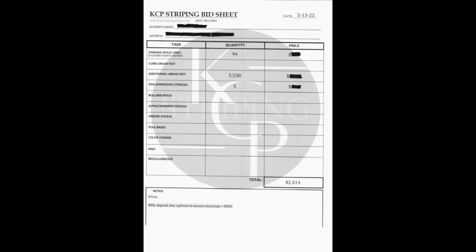We have alpha number stencils such as stop or no parking, our directional arrows, and pole bases. We also do a color change — say if we have to go from red to yellow to white, it's just a lot of work and a lot of material, so we do add price for color change.